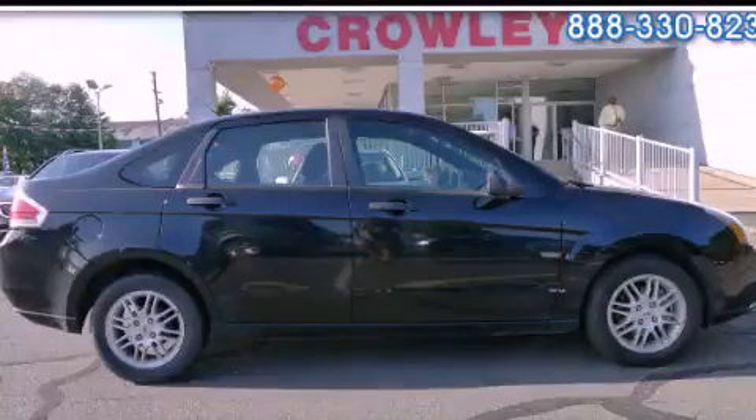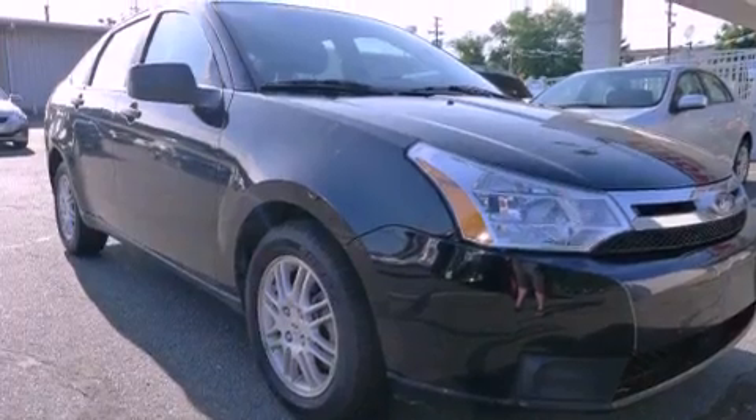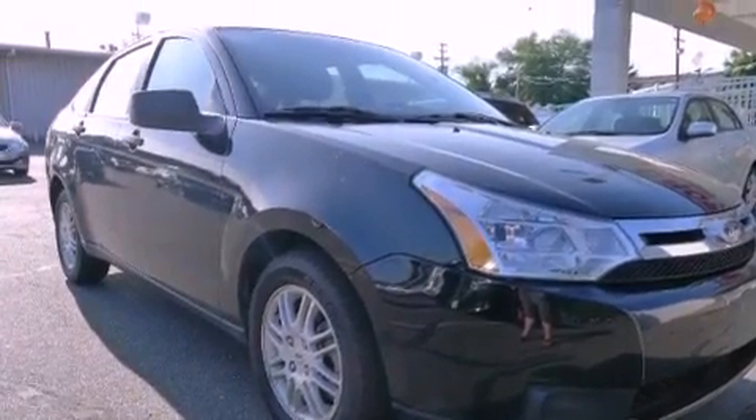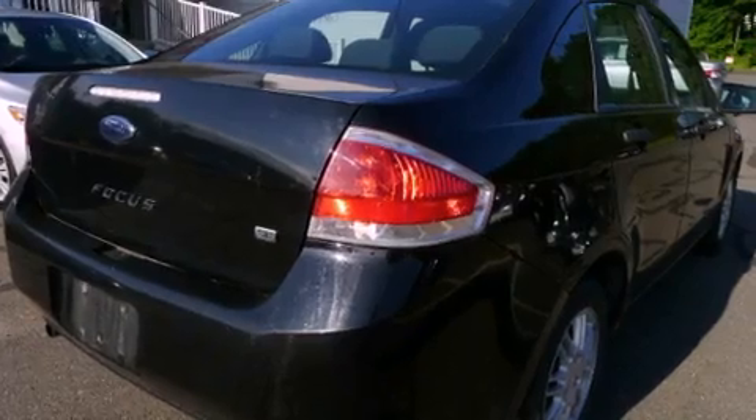This is a 2010 Ford Focus. Features include a low tire pressure indicator, traction control and stability control systems, full power accessories, a security system, and privacy glass.